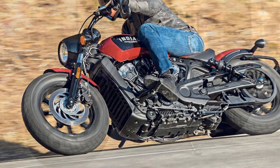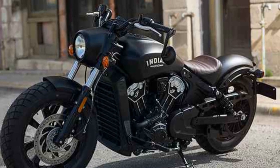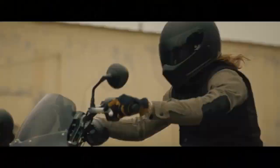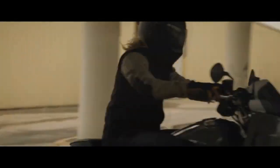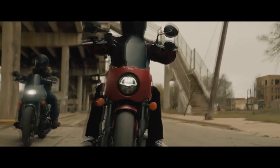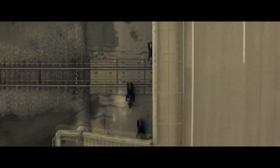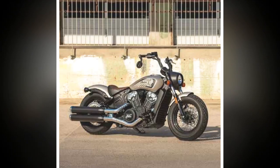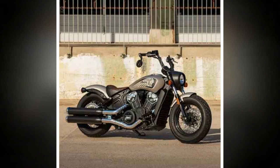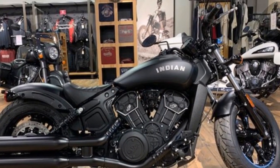Performance Prowess: Underneath the Bobber's timeless exterior lies a modern powerhouse. The heart of this machine is a liquid-cooled 1,133 cubic centimeters V-twin engine that delivers 100 horsepower and 72 lb-ft of torque. This engine, combined with a six-speed transmission, ensures exhilarating acceleration and top-notch performance on the open road. The Bobber's sport-tuned suspension and dual-disc brakes provide precise handling and stopping power, making it an agile and responsive ride.